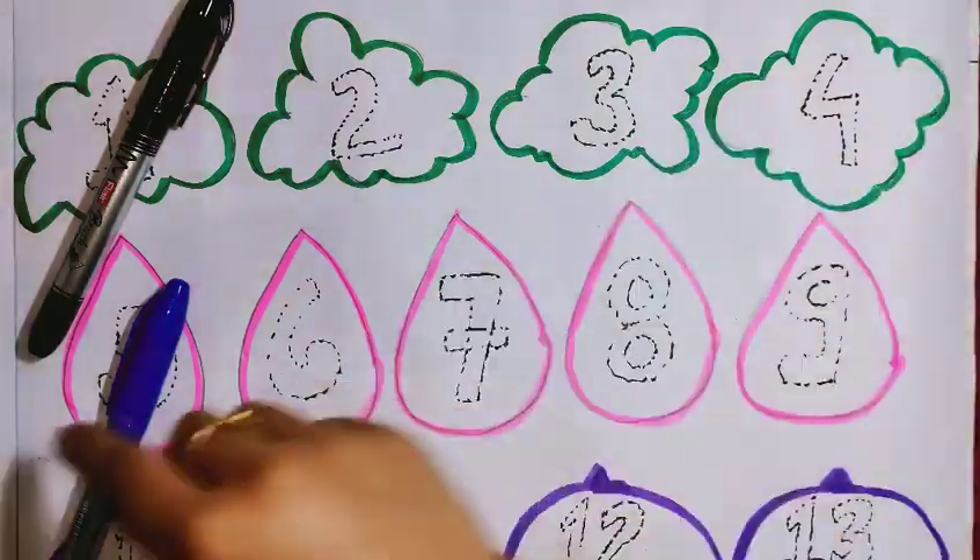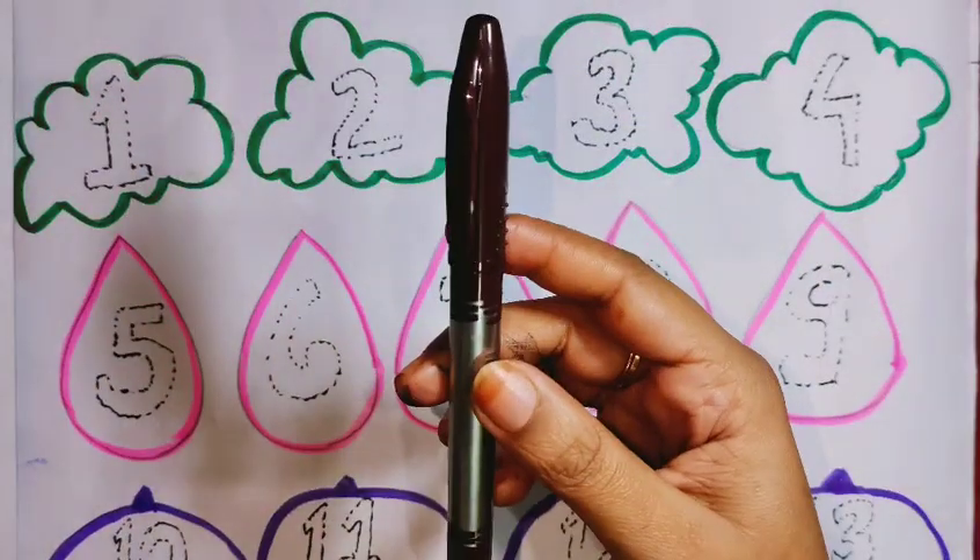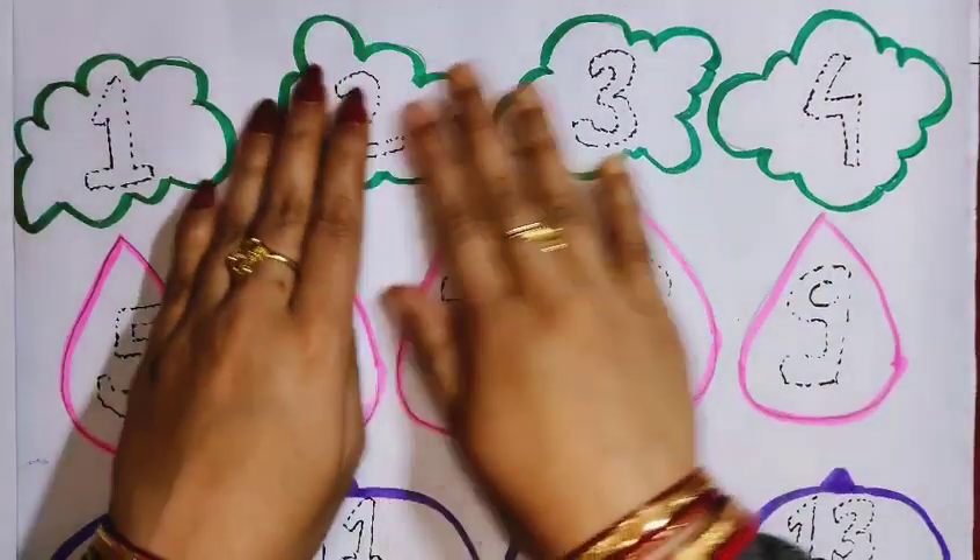Green color, blue color, and brown color. So let's start.